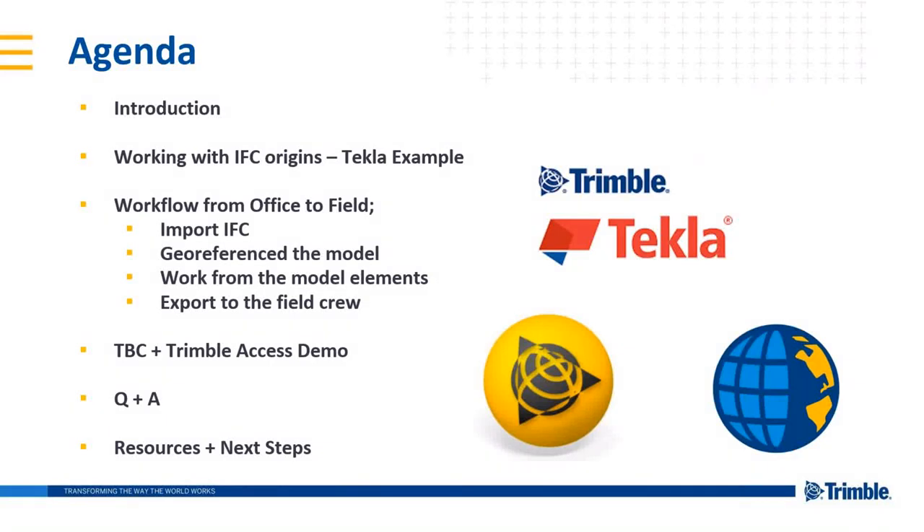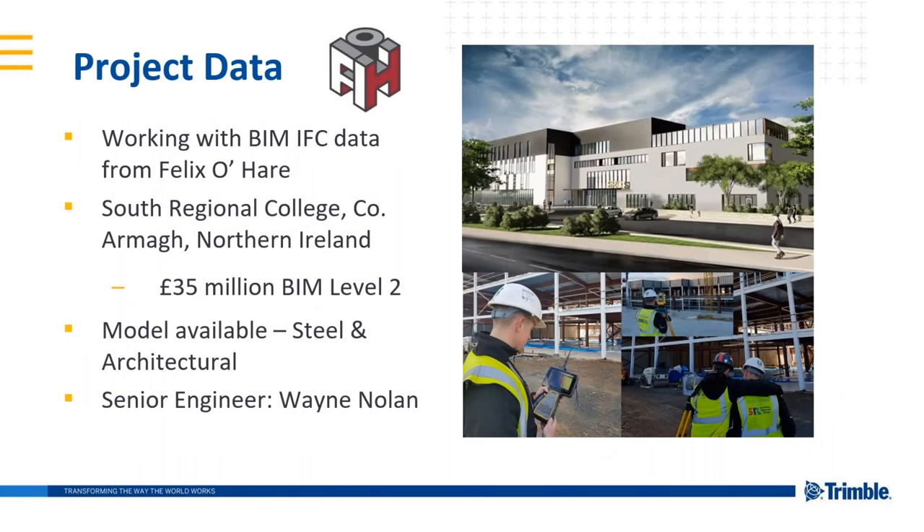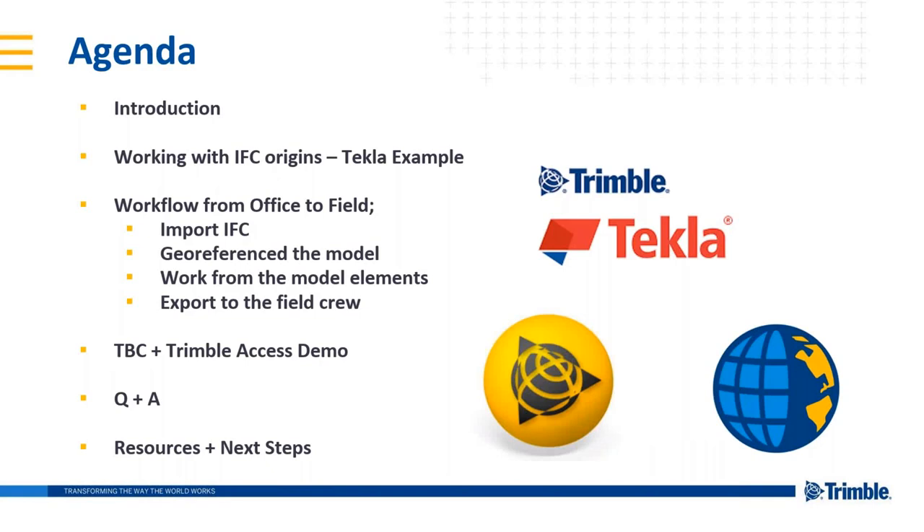Kevin outlines the agenda: first, IFC origins — where they actually come from, with a quick technical example about origin points and questions to ask when receiving this data. Second, importing IFC straight into TBC, georeferencing, and working with sample data. Third, a demo in Trimble Access showing key features. Finally, a Q&A session at the end. Questions can be typed in the chat and will be answered during or after the session.